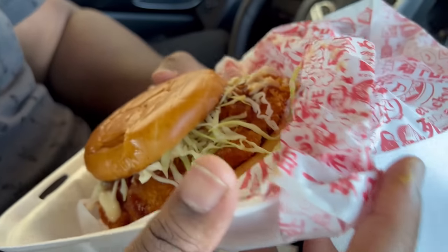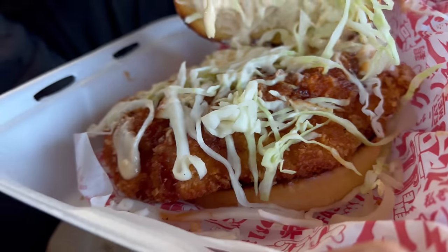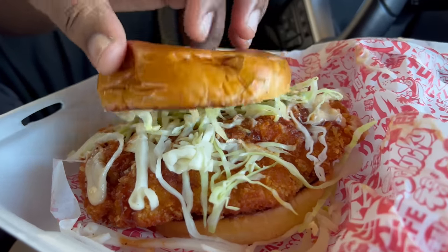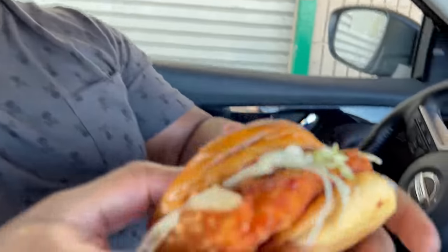Wow you guys, look at this thing — look at this piece of chicken! This thing is huge. So this is their Katsu burger — their crispy chicken. It's a panko-crusted, deep-fried chicken with katsu sauce, shredded cabbage, topped with crack sauce. I have never had crack sauce before, but I definitely want to try this. It looks like the whole chicken in there — that's huge!